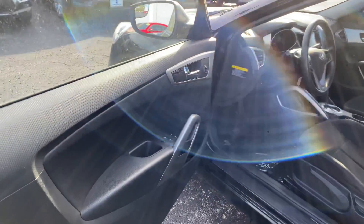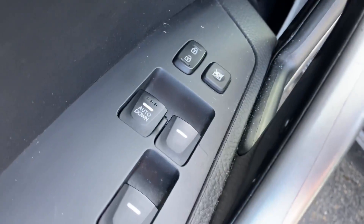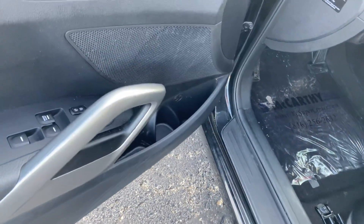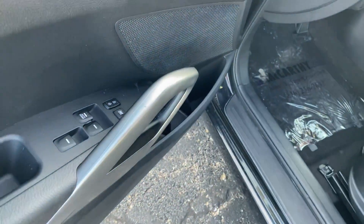Inside, we've got power locks, windows, and mirrors. The driver window is automatic. You get some storage in the doors here and a nice pronounced door handle.